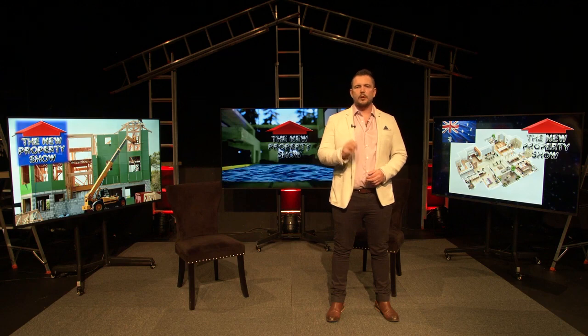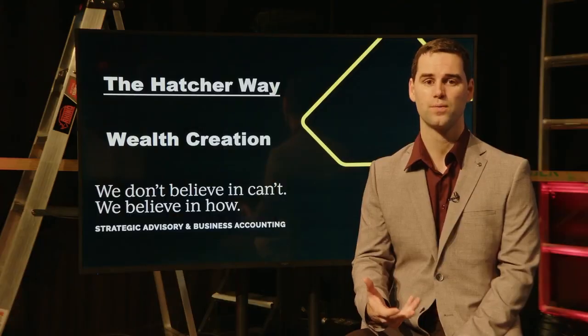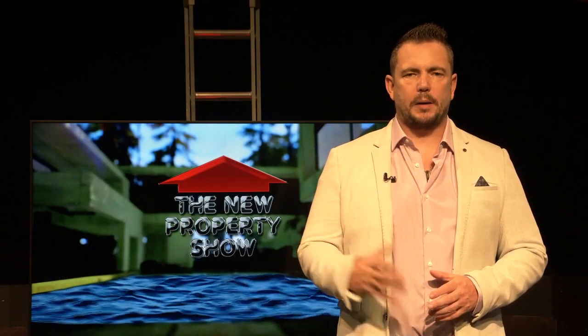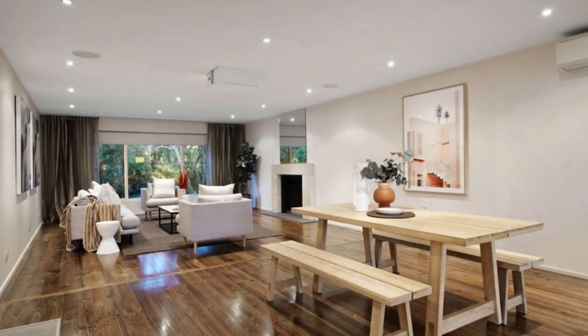Hi, and welcome to The New Property Show. I'm Steve McMenamin. In this program, we'll be hearing from Therese and Adele on what it takes to be a mortgage broker and how to buy a brand new home off the plan. Gary is back with his regular segment on wealth creation. Zach Stanley will be talking about how to create duplexes through knockdown and rebuilds. We'll be hearing from our regular panel, but first, Kerry on how to create the best interior design.